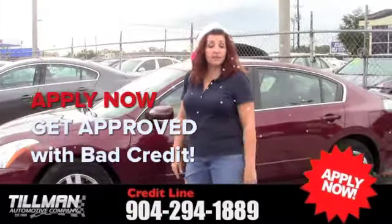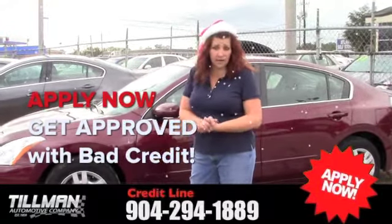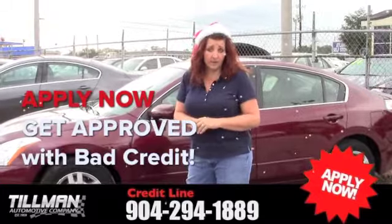You need to do a credit app on the top and hit that apply button so I get it in 10 or 15 minutes and I can get you in and out. Like I said, it doesn't matter about your credit — leave that worry to me. The only worry you need to figure out is which one you want to buy.